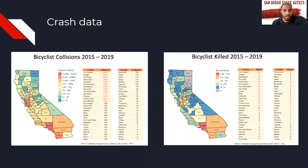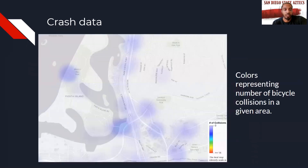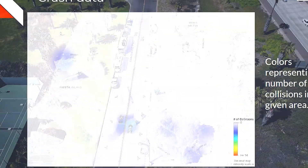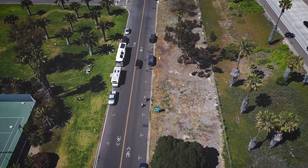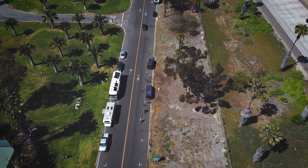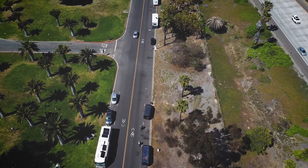Bicycle fatalities have continued to increase year after year in the state of California, increasing by 4.3 percent from 2012 to 2016, with 144 fatalities in 2018. The amount of bicycle collisions along East Mission Bay Drive may seem minimal, but even one collision — or even worse, a fatality — is too many. If the trends across the state of California tell us anything, it's just a matter of time before they begin to rise here as well. Would you be willing to risk it all for a smooth ride down a scenic roadway given the current conditions? I know I wouldn't.